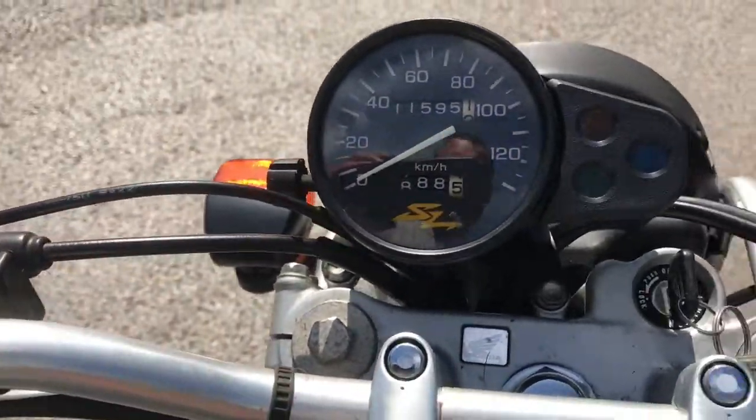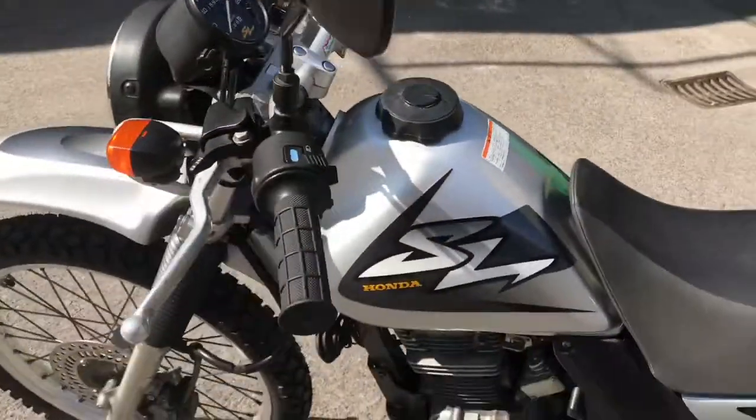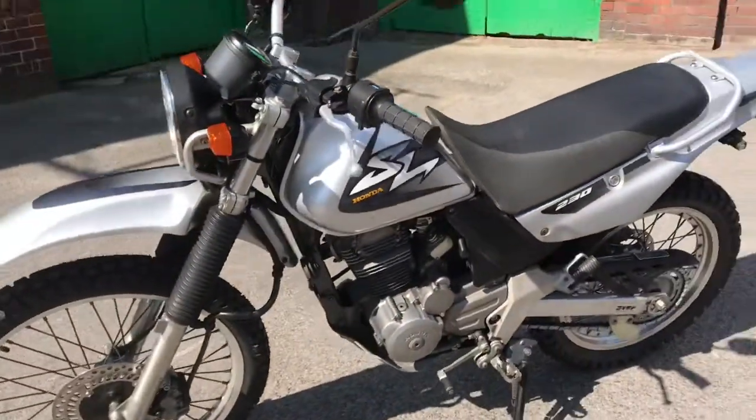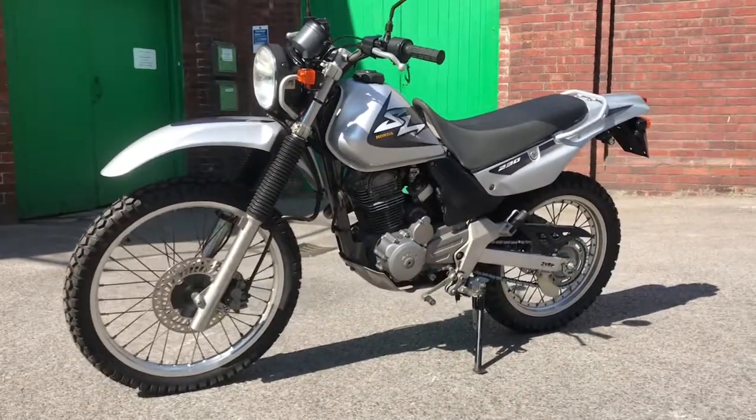11,595 kilometers — I forgot to do the calculation before the video, so that's about seven and a half thousand miles. This is the 1999 Honda SL 230.